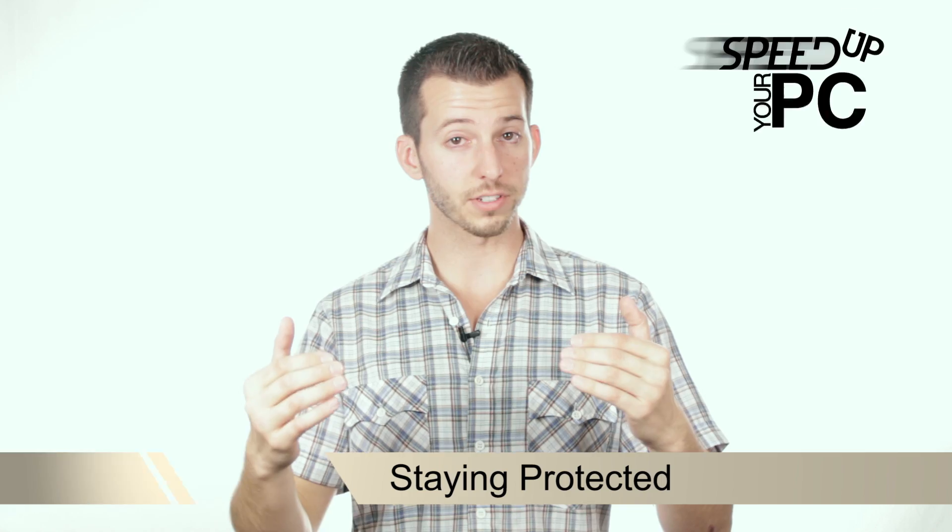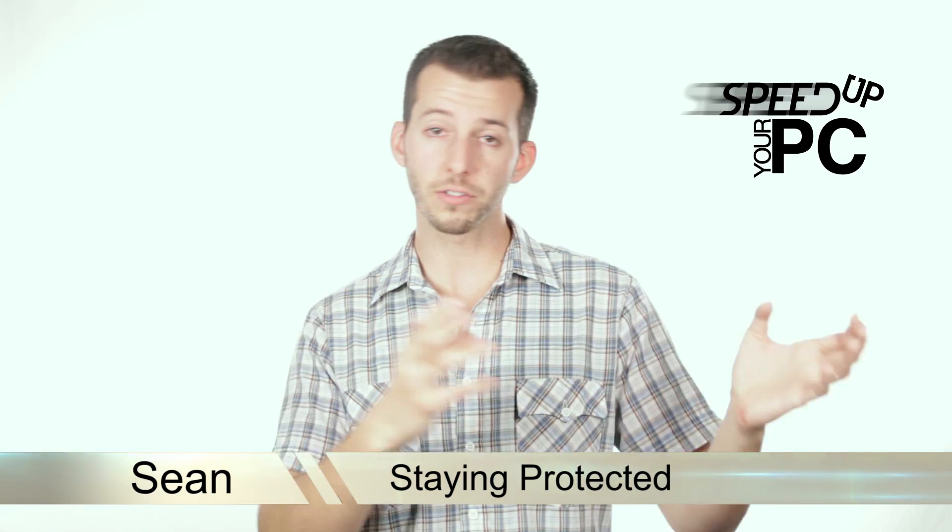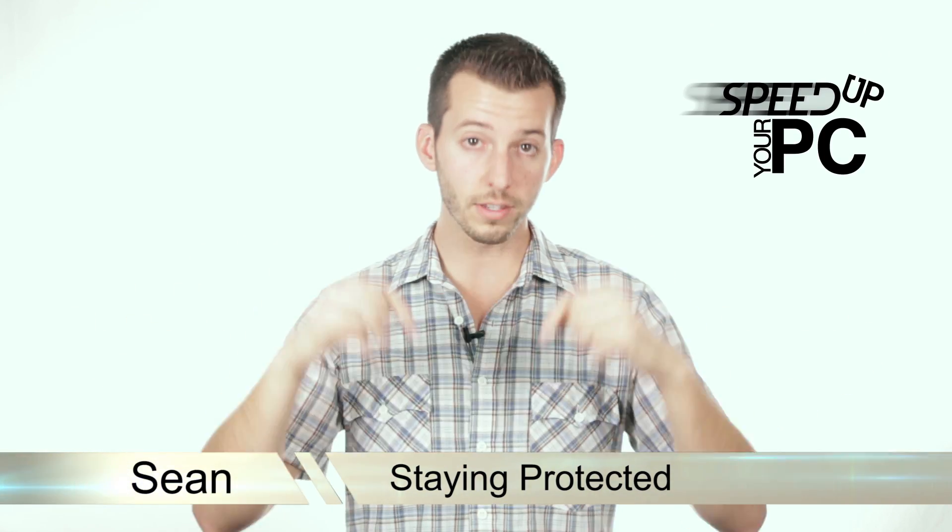What's up internet? Sean here at Mahalo.com. We've been answering the question: why is my computer running so slow? In the previous step we made sure that we removed all of our viruses and spyware from the computer. Now in this step we'll be covering protecting your computer so that it does not happen again and your computer doesn't get slowed back down. So let's get started and make sure you stay protected.